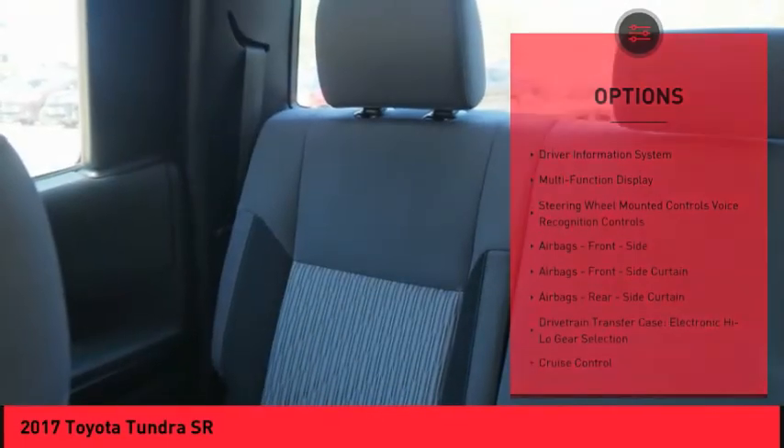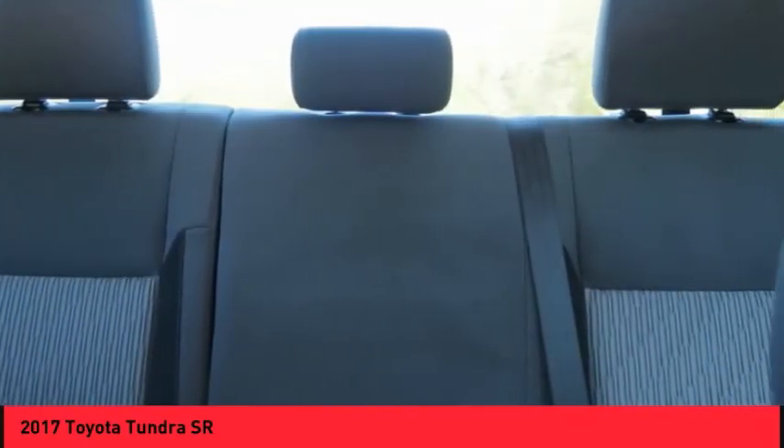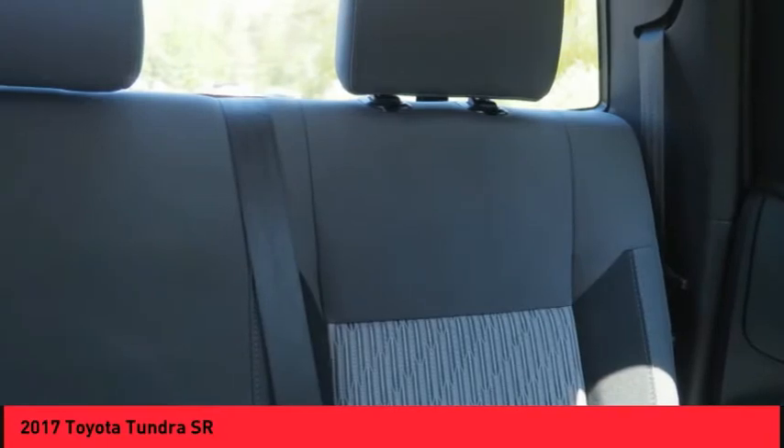Daytime running lights, rear step bumper, braking assist, power brakes, airbags, front knee airbags, and electronic messaging assistance with read function.